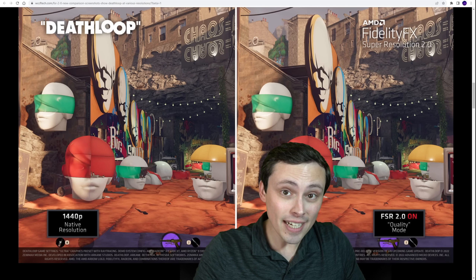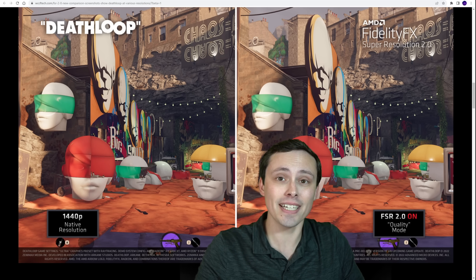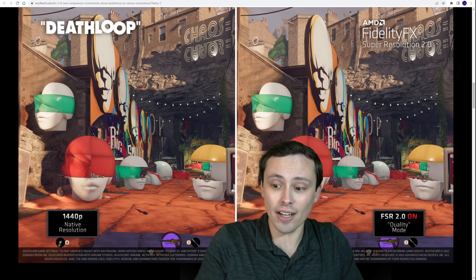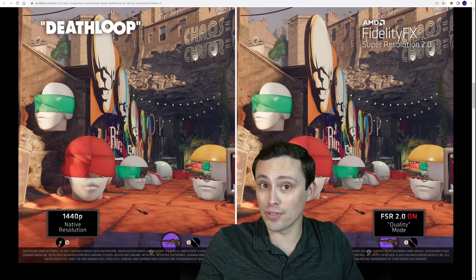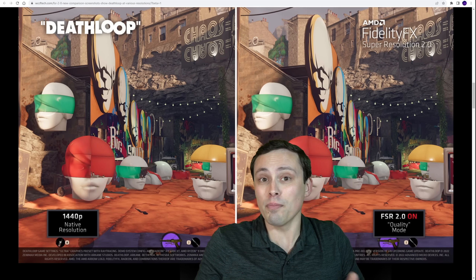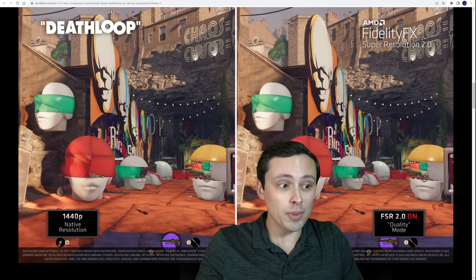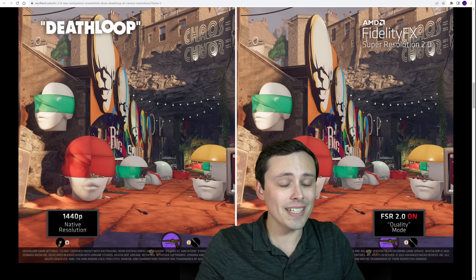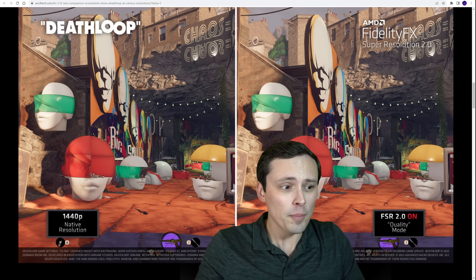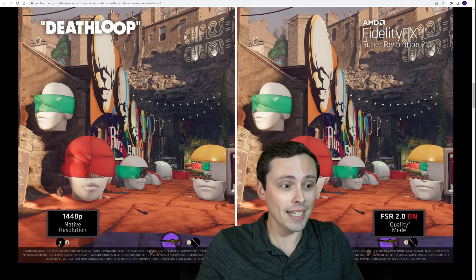If you're like me, you are very excited for FSR 2.0, both for AMD users as well as Nvidia users who have a GPU that doesn't support DLSS. Hopefully FSR 2.0 is going to deliver something at least mostly as good as DLSS, but runs on more GPUs — this would be absolutely huge. But their initial unveiling of this footage was only in 4K, and we know most people don't actually play at 4K, so what about 1440p? What about 1080p?